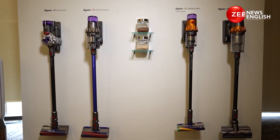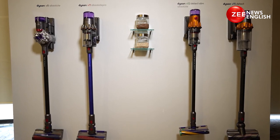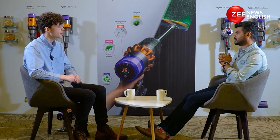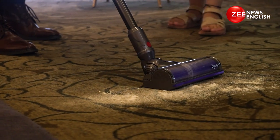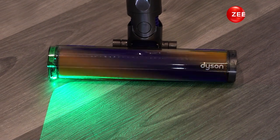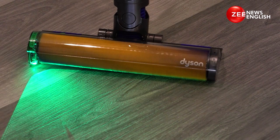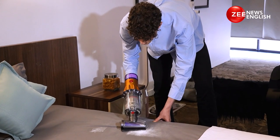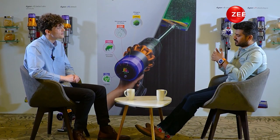What has changed from the V11 to the Dyson V15 Detect? One common theme in floor care is that users' awareness of health and well-being inside their homes is increasing globally. Throughout our range we're constantly pioneering new technologies for a more hygienic and intelligent clean. In the V15, an example is our Laser Detect, which makes invisible dust particles that are commonly missed in our homes visible to users.